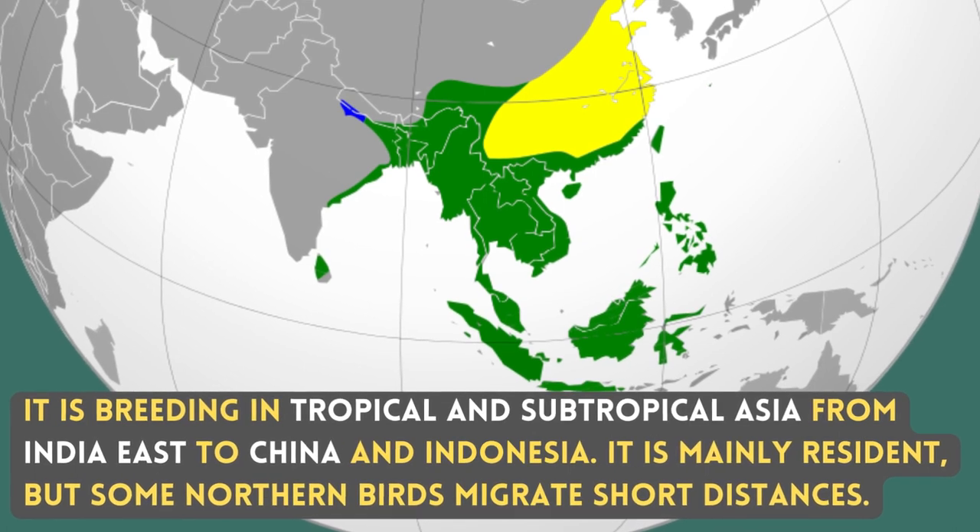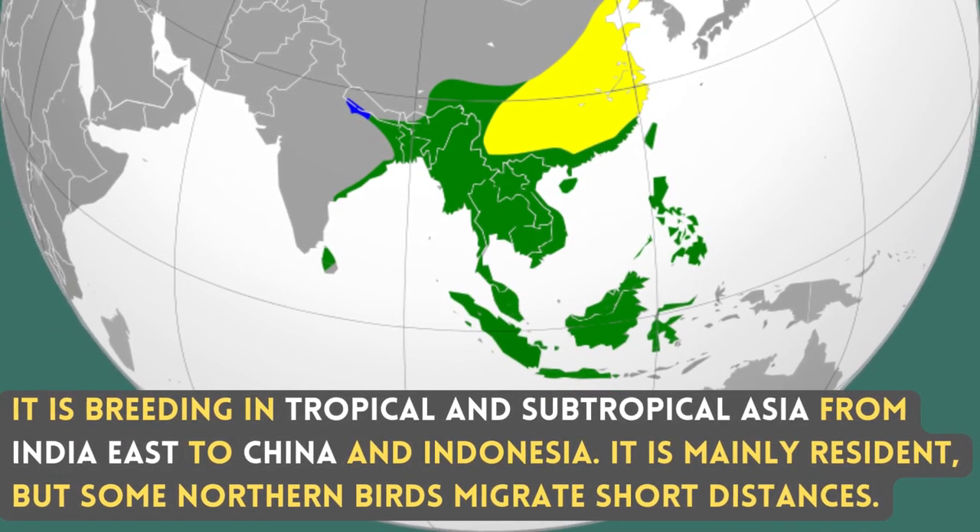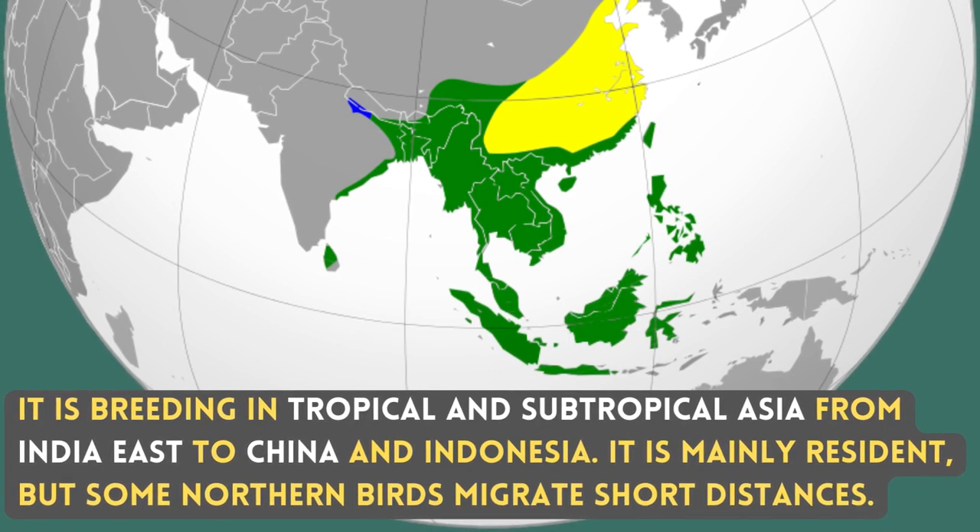It is breeding in tropical and subtropical Asia, from India east to China and Indonesia. It is mainly resident, but some northern birds migrate short distances.